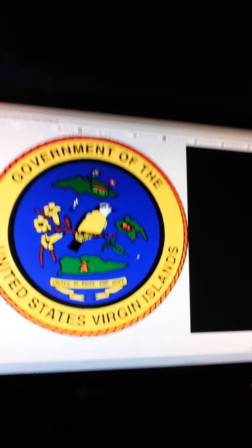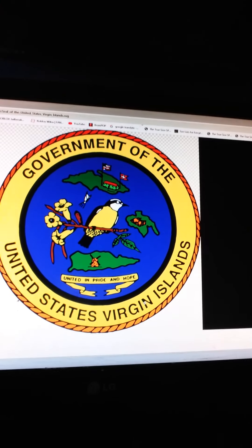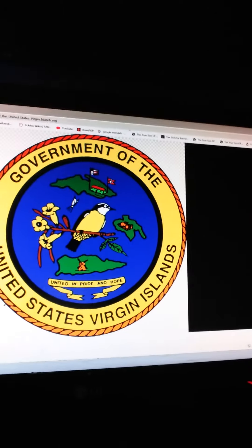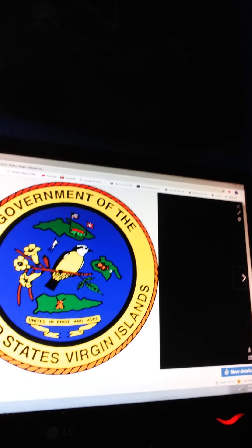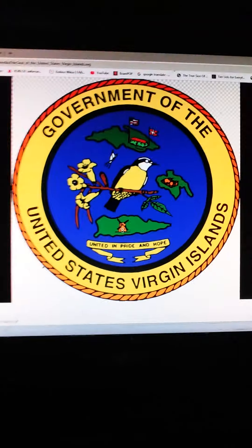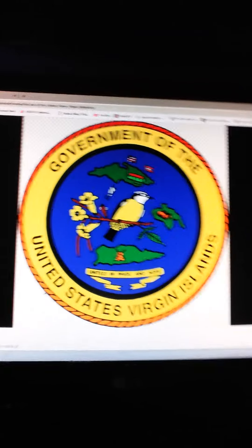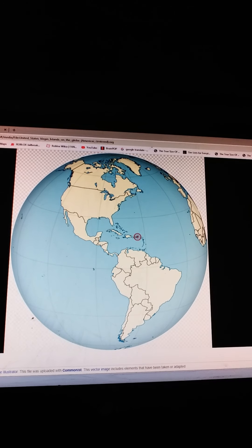The coastal seal of the Virgin Islands says Government of the United States Virgin Islands, united in pride and hope. It also shows the Denmark flag and the United States flag in a house with a boat, and an island with a house with a bird stand next to a stick with flowers in it.